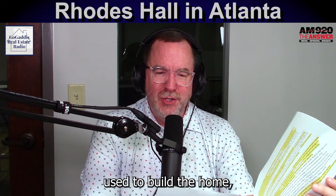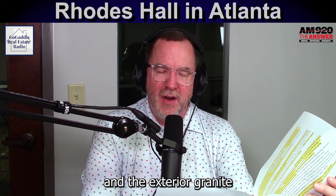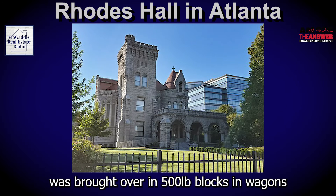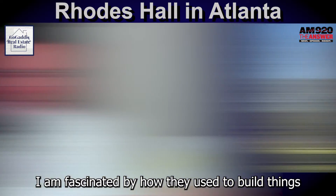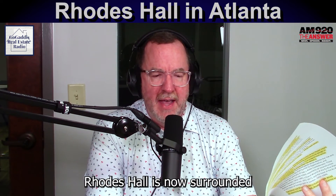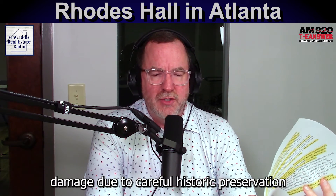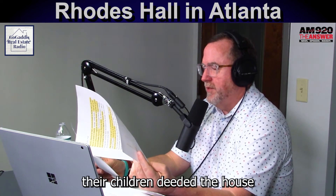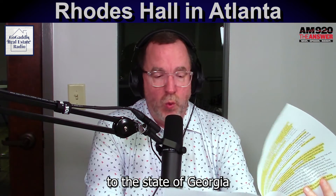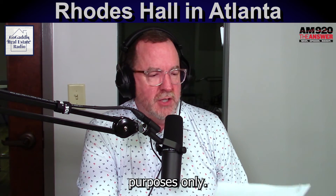Among the materials used to build the home, the mahogany was from the West Indies, and the exterior granite was brought over in 500-pound blocks in wagons from Stone Mountain. I am fascinated by how they used to build things out of granite. Rhodes Hall is now surrounded by commercial buildings and heavy traffic. It has survived damage due to careful historic preservation and restoration efforts after the death of Rhodes and his wife. Their children deeded the house to the state of Georgia with a restriction that it be used for historic purposes only.